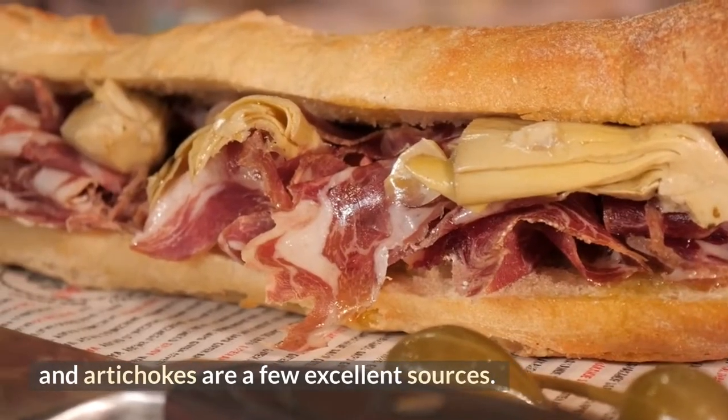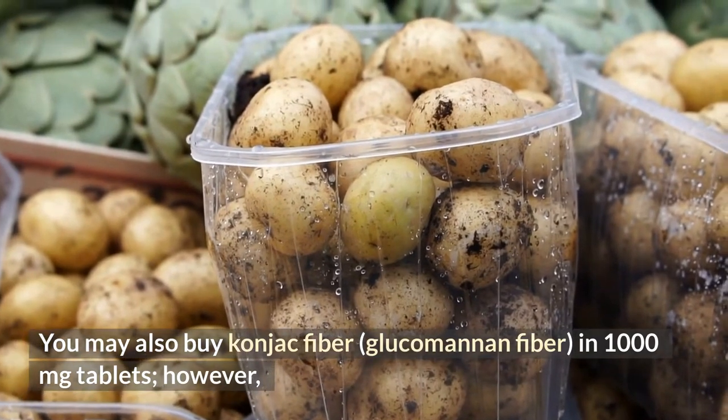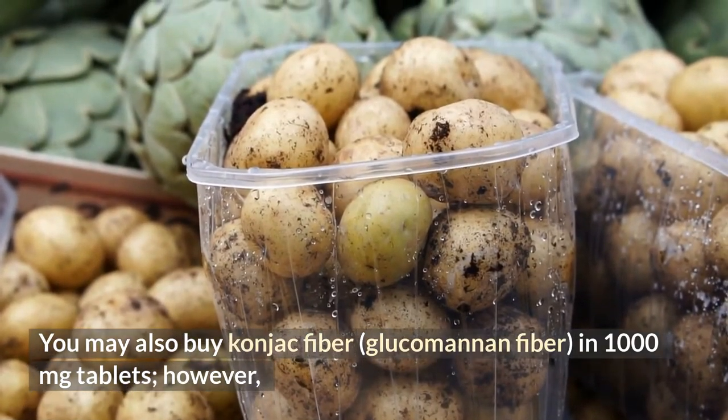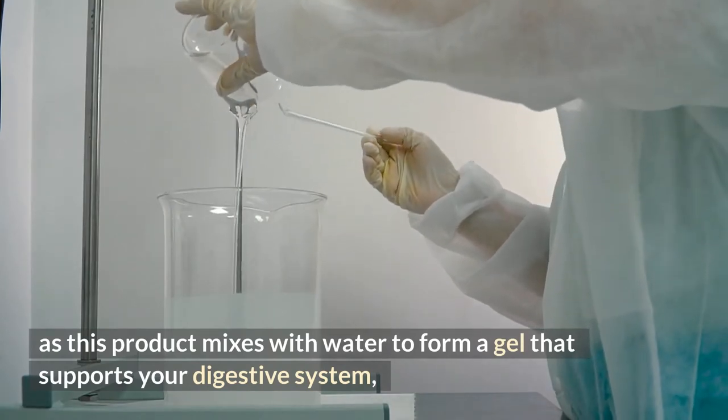Artichokes are another excellent source. You may also buy konjac fiber glucomannan in 1,000 mg tablets. Be sure to drink plenty of water when taking them, as this product mixes with water to form a gel that supports your digestive system.